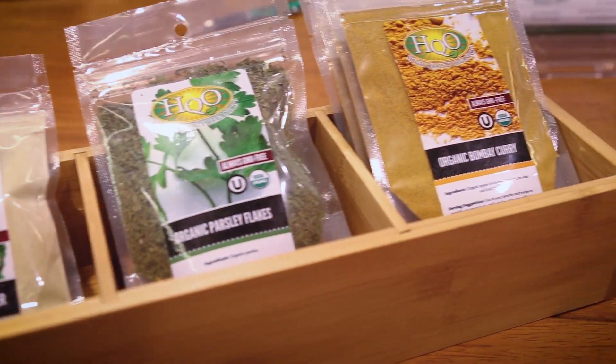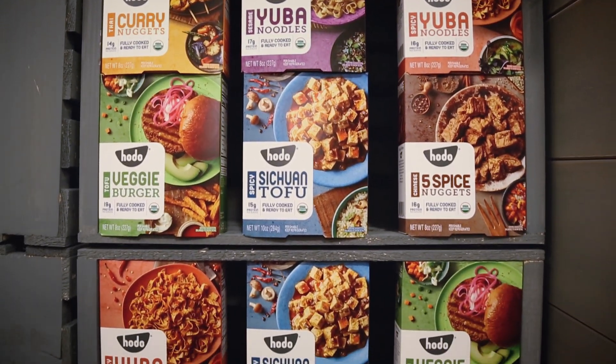Ethnic flavors are all over the show this year. Turmeric continues to be strong but we're starting to see other Indian flavors like curry, tandoori, and the company Hodo, who makes plant-based protein, has this amazing Moroccan spice tofu — absolutely delicious. Other flavors that we're seeing at the show are Cajun and Chinese five spice.